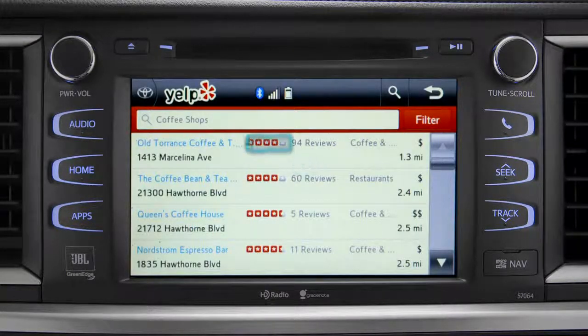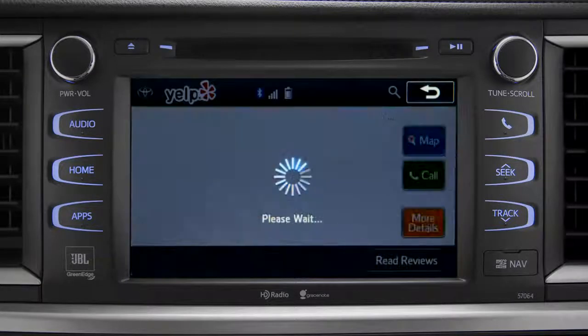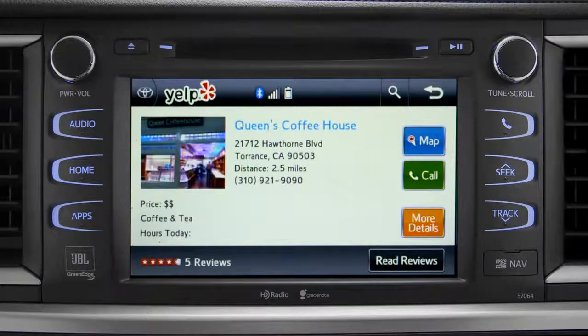Yelp will provide a list with ratings, reviews, distance, and relative cost. You can tap any one of those, and like using Yelp on your smartphone or home computer, you'll get more details.